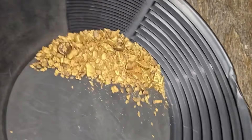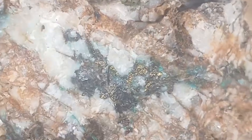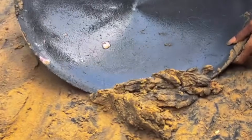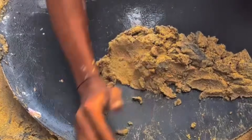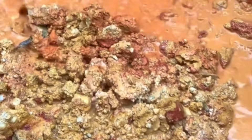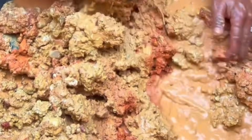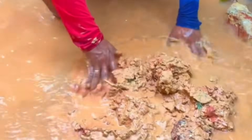Gold also responds to micro-features most people never consider. Small depressions in compacted gravel, shallow cracks in clay layers, and subtle changes in sediment color often mark places where gold pauses during transport. Clay is especially important. While clay itself does not contain gold, it acts as a sealing layer, preventing gold from sinking deeper and allowing it to accumulate directly above. When panning sediment just above clay, results are often significantly better.